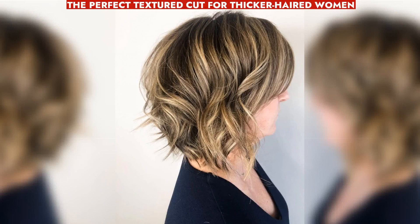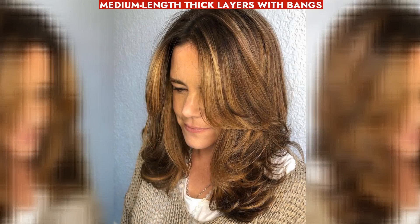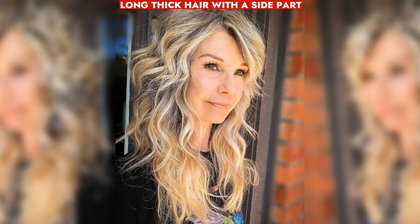A textured A-line cut, styled for versatility, was created by hairstylist Emily Cornell for thick-haired women. A medium-length layered haircut with bangs by Sherry Virtue adds volume and texture for women over 50. A side part for long thick hair balances volume, preventing a triangle shape and allowing manageable styling.